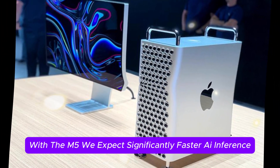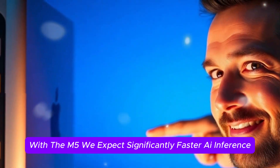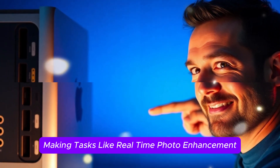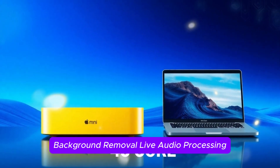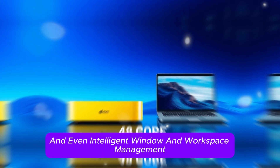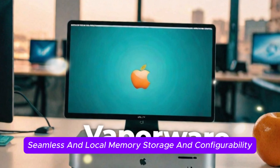With the M5, we expect significantly faster AI inference, making tasks like real-time photo enhancement, background removal, live audio processing, and even intelligent window and workspace management seamless and local.